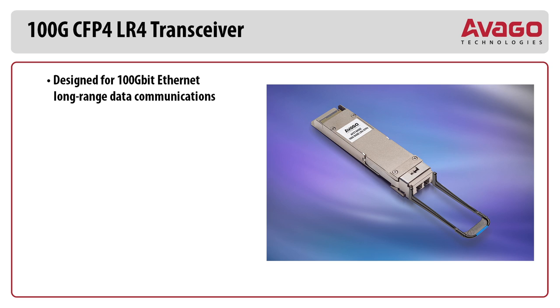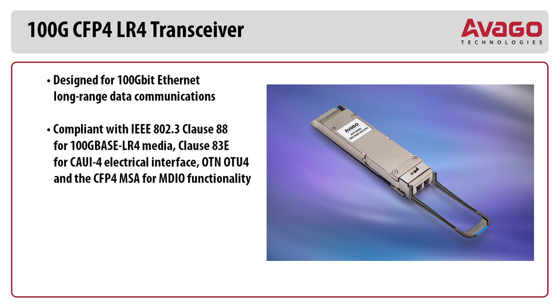This solution supports 100 Gig Ethernet traffic over 10 kilometers of single mode fiber. Avago 100 Gig CFP4-LR4 highlights: designed for 100 Gig Ethernet long range data communications, compliant with the IEEE 802.3 Clause 88 for 100 Gig base LR4 media.